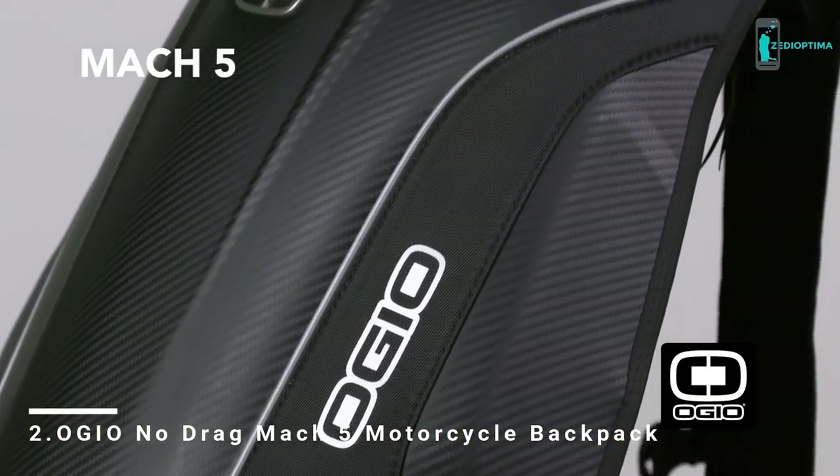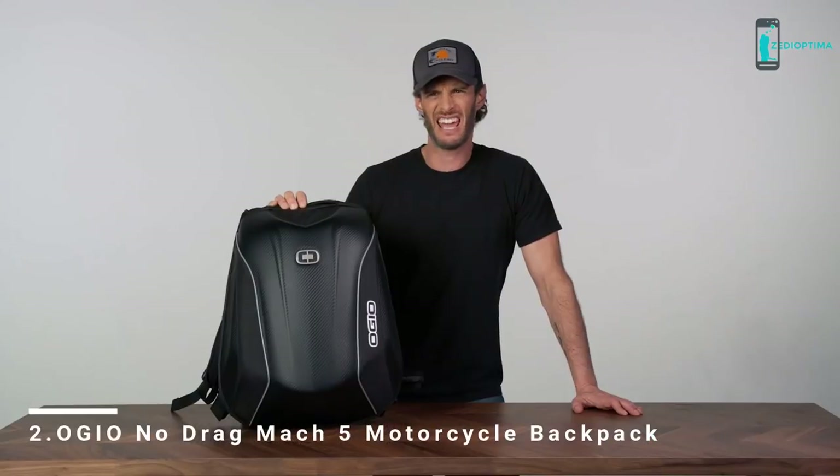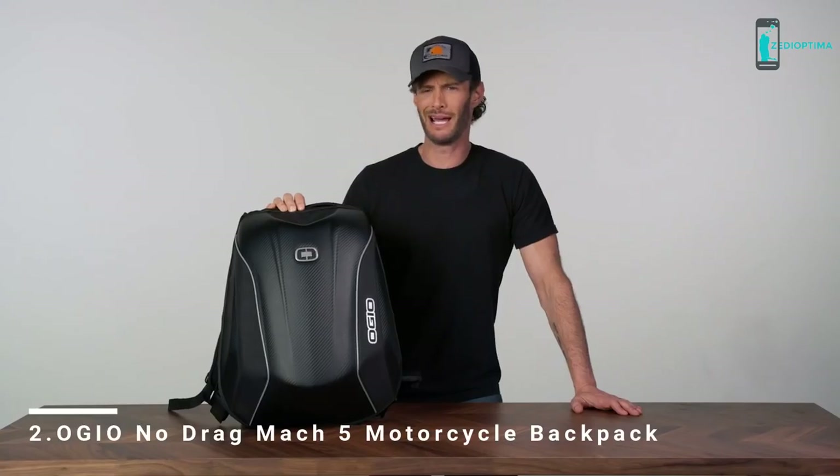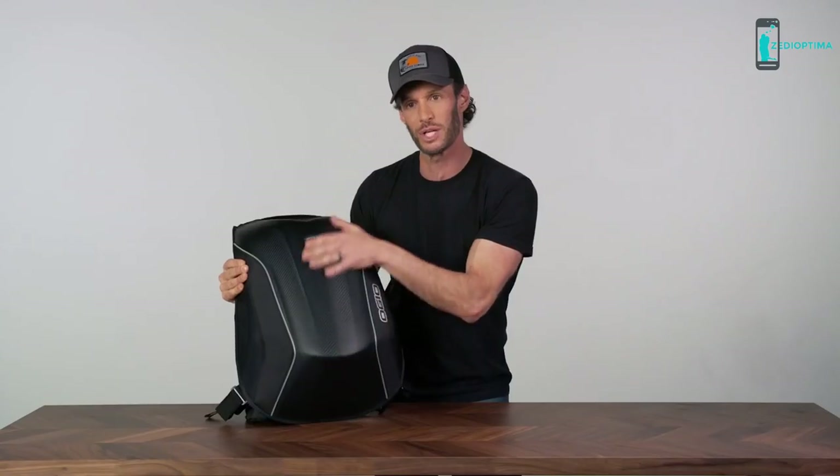Hey everybody, I'm Josh Wolf and this is the OGO Mach 5 motorcycle backpack. Mach 5 — it sounds like a jet, like a tank, like something real badass and rugged. Or like a motorcycle backpack. Right off the bat, it's like a turtle shell — everything's protected. The hard shell makes it aerodynamic. It's really windy but the bag is still so tough, it's not moving at all.